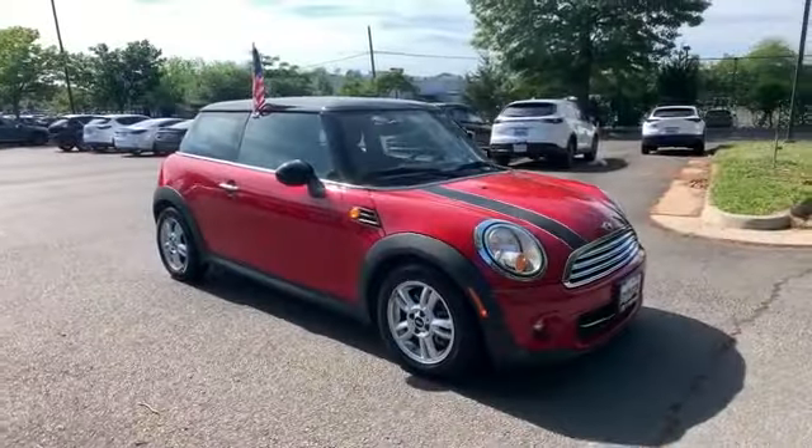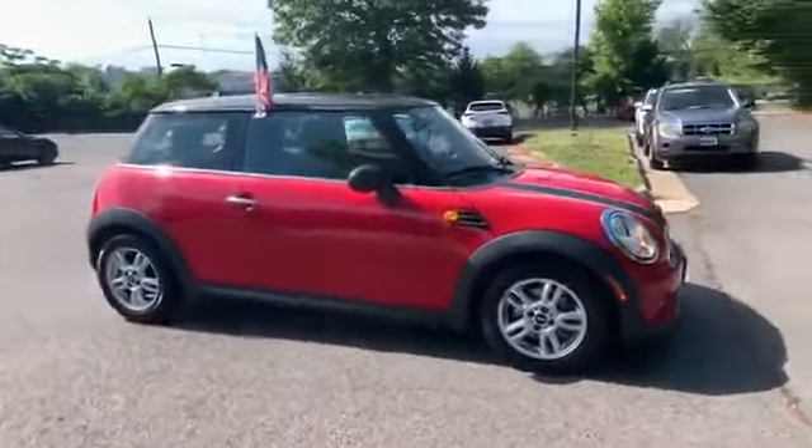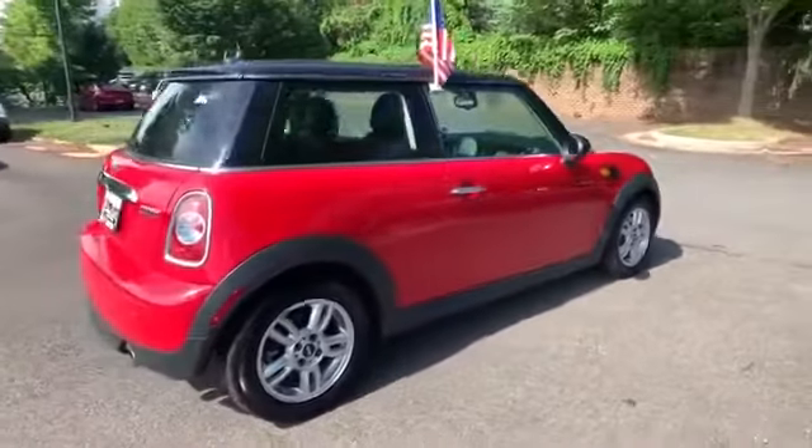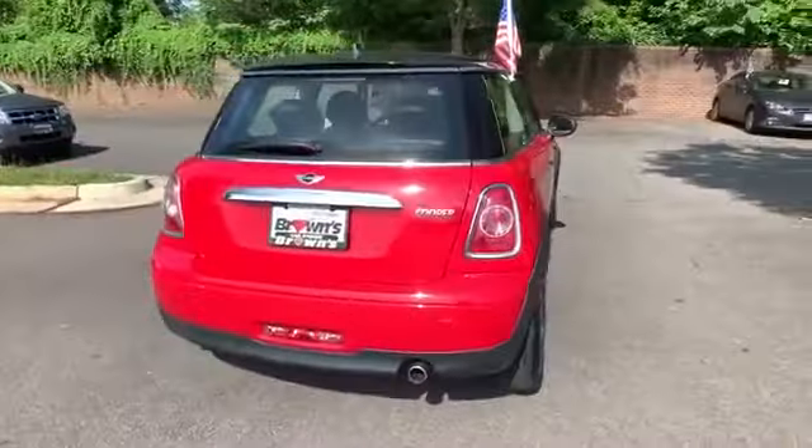2012 Mini Cooper Hardtop with less than 55,000 miles on the odometer. This coupe is sleek and stylish with added comforts.